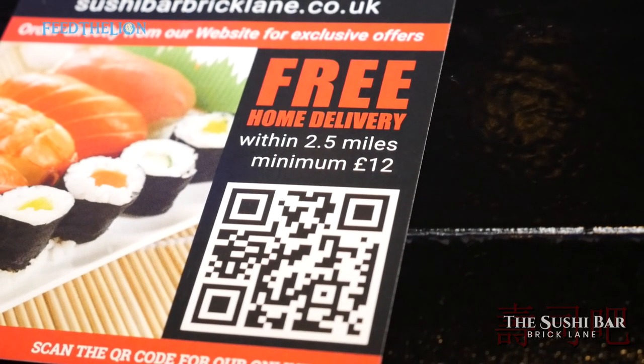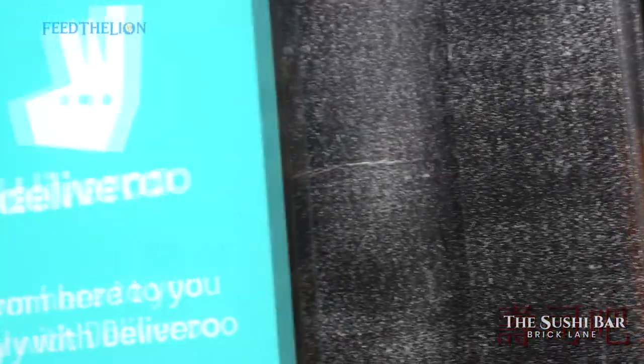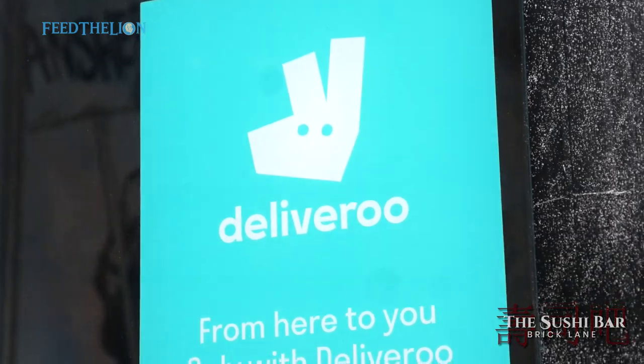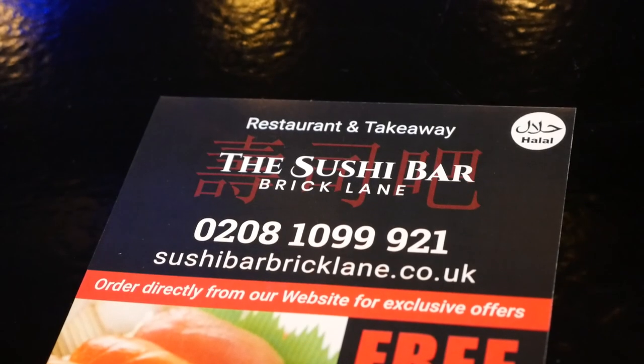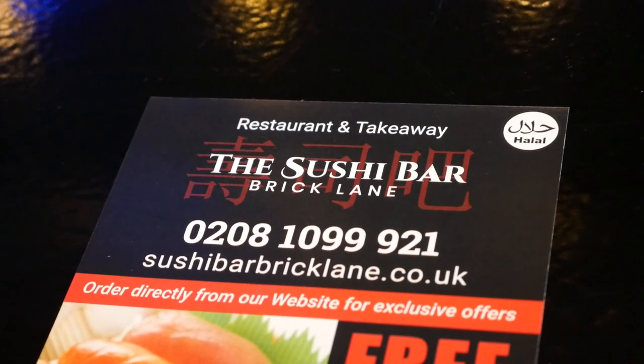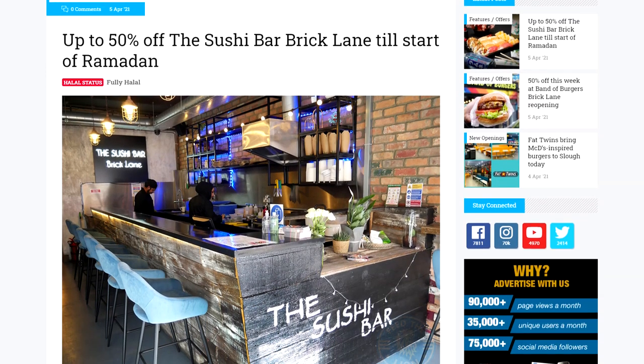We do deliveries within a 2.5-mile radius. We have partnered with UberEats, JustEat, and Deliveroo. If you want to order from our website, it's thesushibarbricklane.co.uk. We have also teamed up with Feed the Lion — we have 50% off on collections. Please see the editorial for more information.